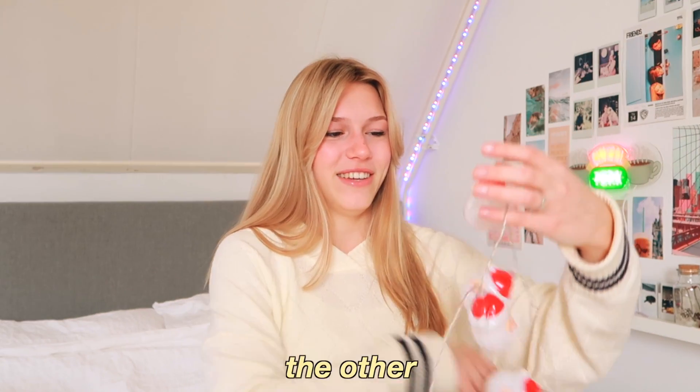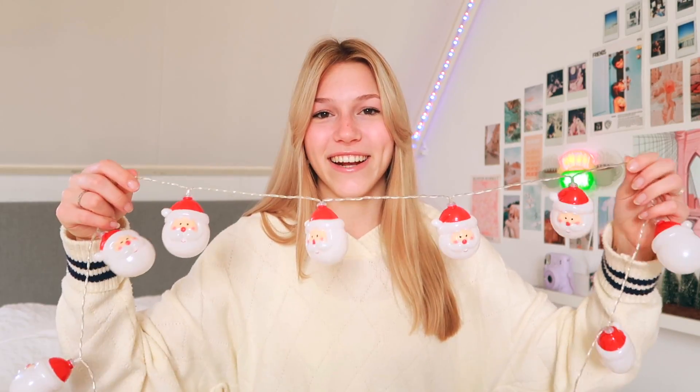Now on to the stuff I can actually show you! The first thing is something I got for my birthday. If you've seen my video where I decorated my room for Christmas, you've already seen these — they're Santa Claus lights! They're so adorable.